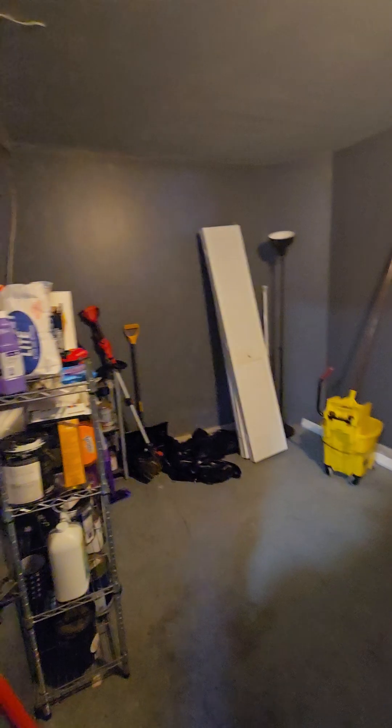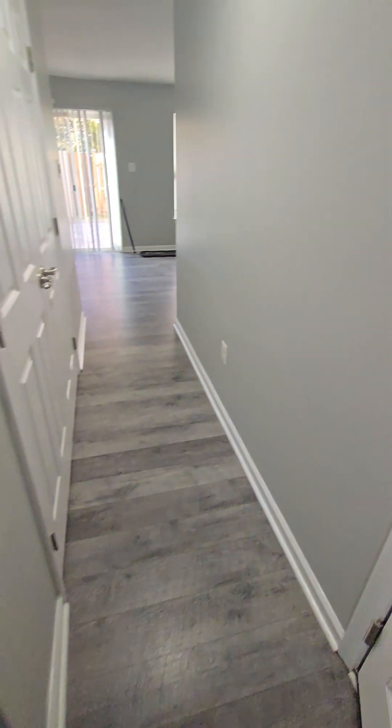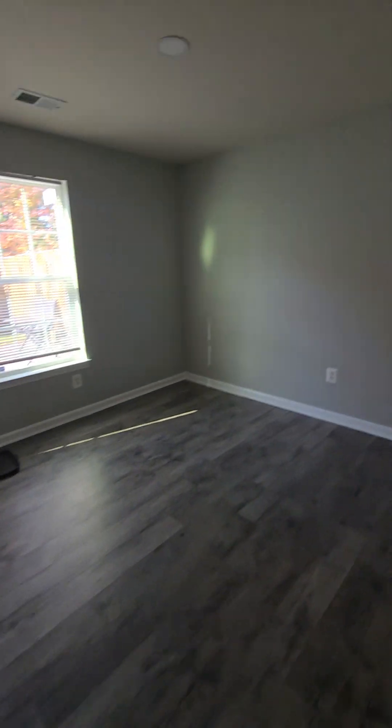The door to the garage is open, but not the big garage door. All utilities here. Just walked into a spiderweb — love it, it's on my face.